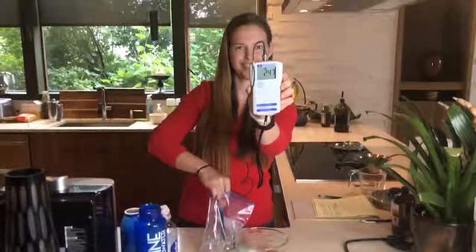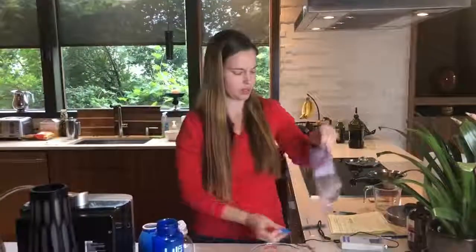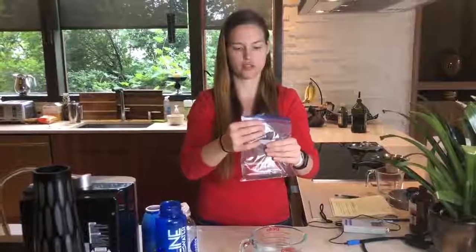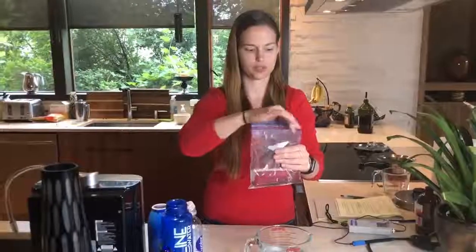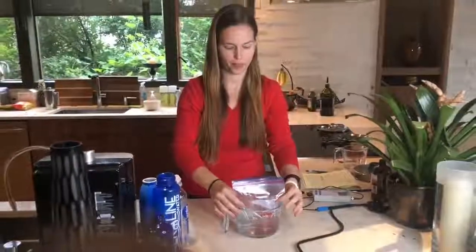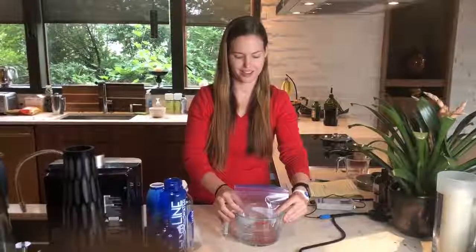Let's take all the air out of the bag so it doesn't float on top of the water but actually gets inside the Kangen water. Then we'll set the time lapse for about 10 minutes.